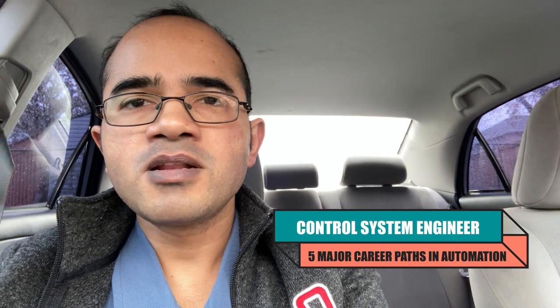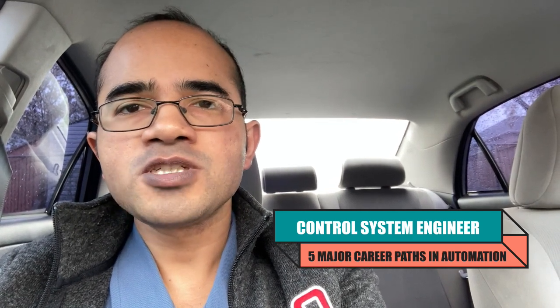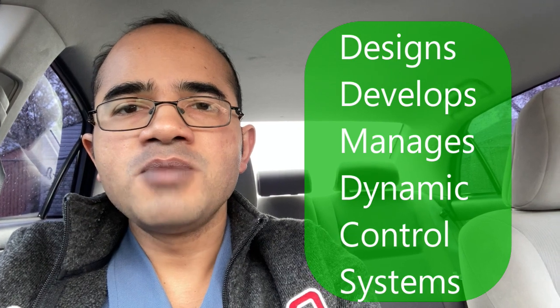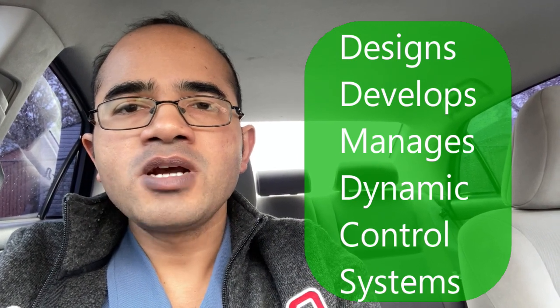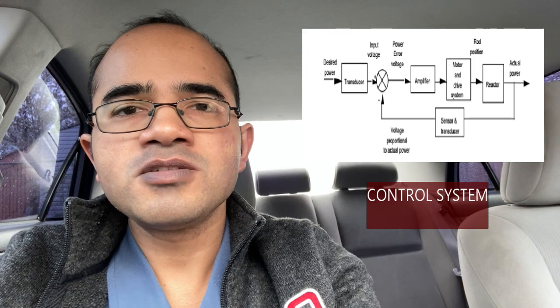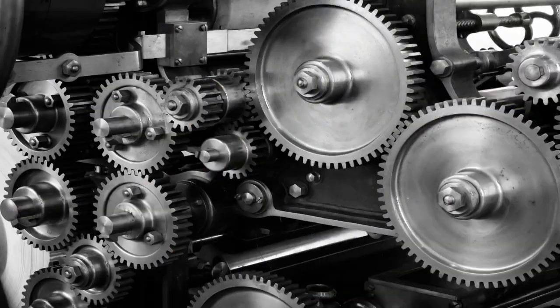The next career path for automation professionals is the path of control system engineer. A control system engineer is a professional who designs, develops and manages dynamic control systems in various organizations. A control system is a set of devices that regulates the behavior of other devices or systems such as machinery, electronics, computers, etc. A control system engineer may work in different industries such as aerospace, automobile, manufacturing, oil and gas, etc.